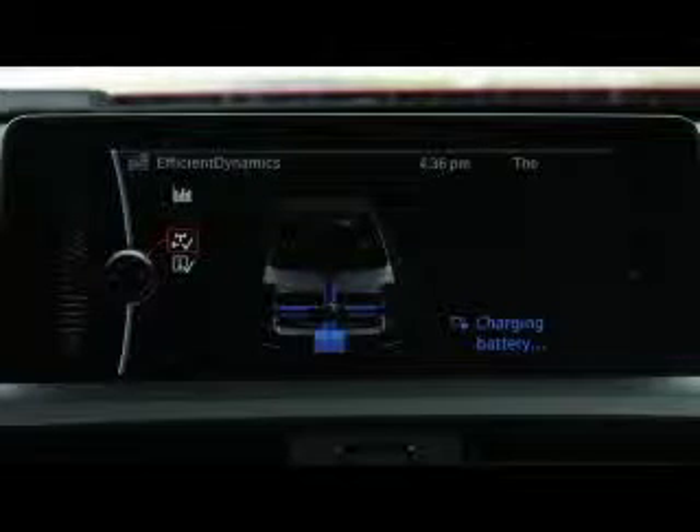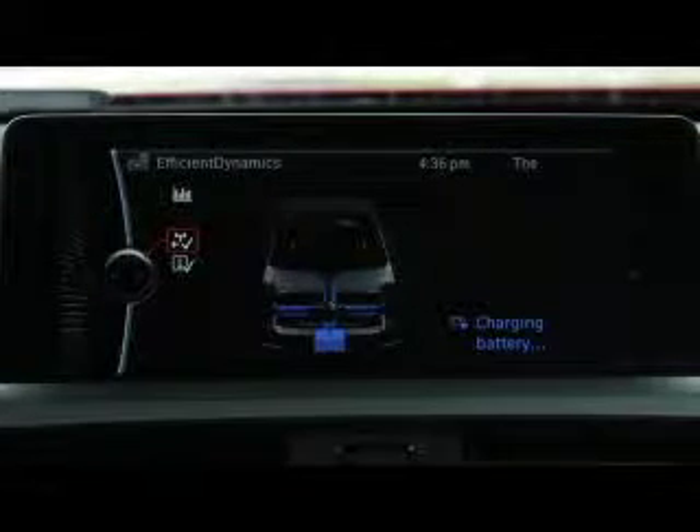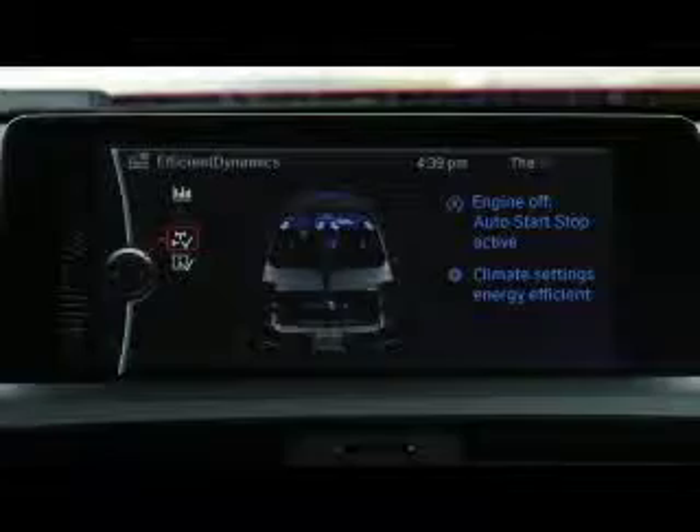EcoPro will then adjust throttle response, transmission shifting points, and electrical consumption to improve fuel economy.